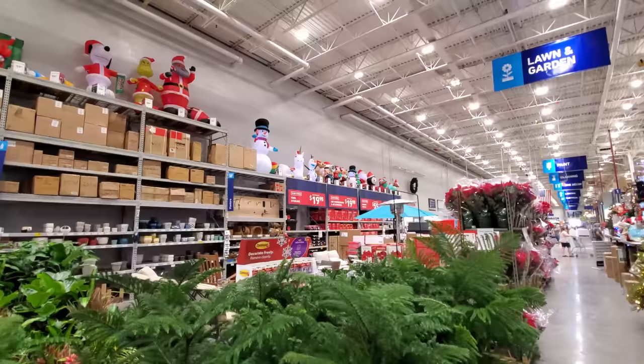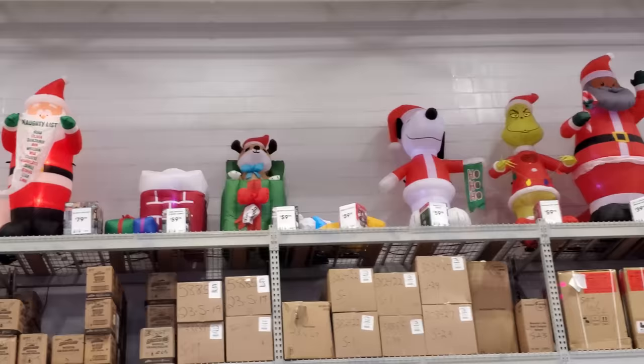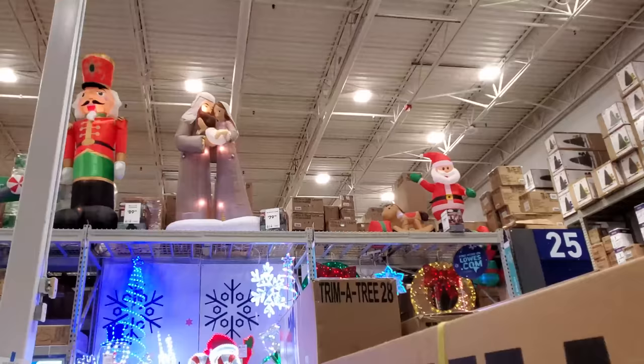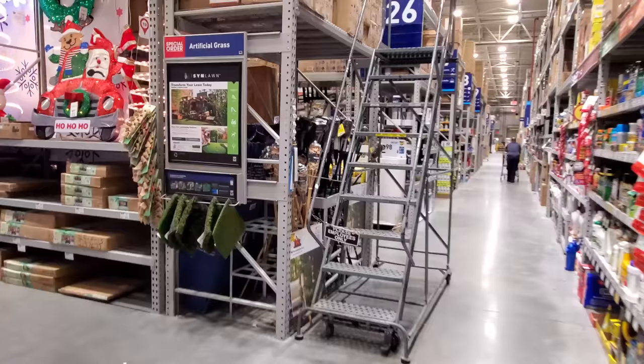They have a lot of inflatables on this wall over here, up on top all the way over. We're gonna check them all out in a minute. And then they have a whole bunch up here too, all the way down to there.